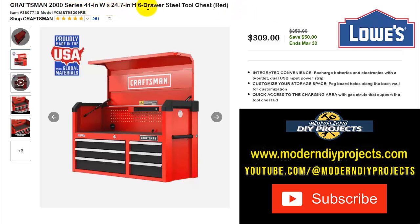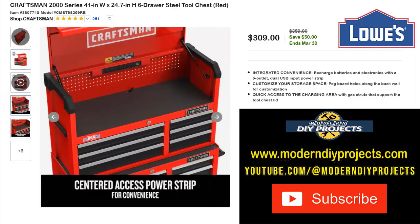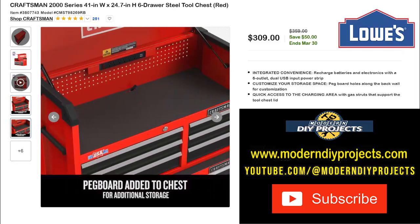Here's the Craftsman 2000 Series 41-by-24-inch 6-drawer steel tool chest in red. This is a top chest meant to sit on top of another cabinet. $309 right now, normally $359 — save $50, ends March 30th. Combine it with the rolling cabinet we just saw and you've got a great setup — it even has mounting pegs and a power strip on the back.